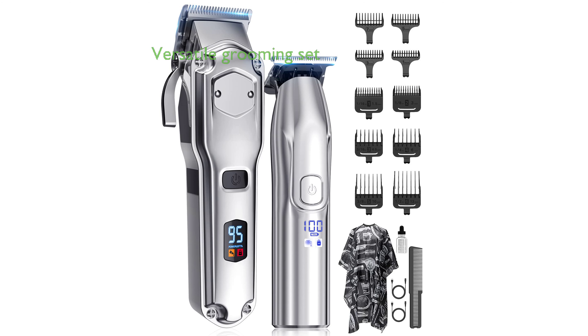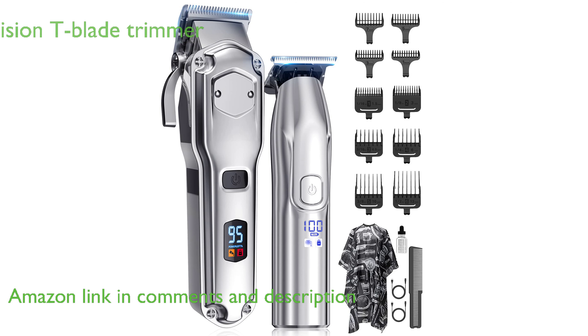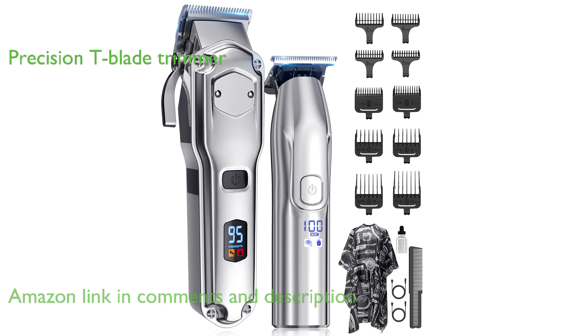The Jack and Rose Cordless Clippers are a professional-grade set designed for versatile grooming, capable of handling hair and beard trimming with ease. The set includes a large clipper for general use and a smaller trimmer with a T-shaped blade for precision trimming of sideburns and edges.